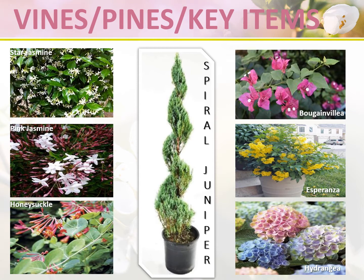Vines, pines, and key items include star jasmine, pink jasmine, and honeysuckle — great items for your landscape. Bougainvilleas, esperanzas, and hydrangeas can be used in many different ways; you can utilize them as patio-ready type items or as part of your landscape. We also offer spiral junipers and cypress plants as part of our shrub program.